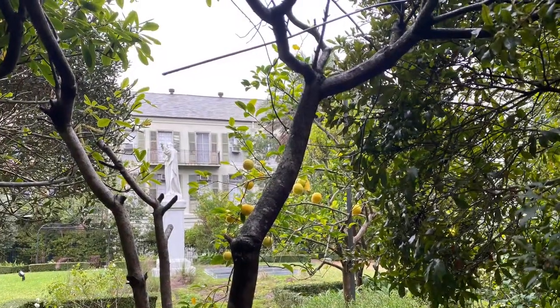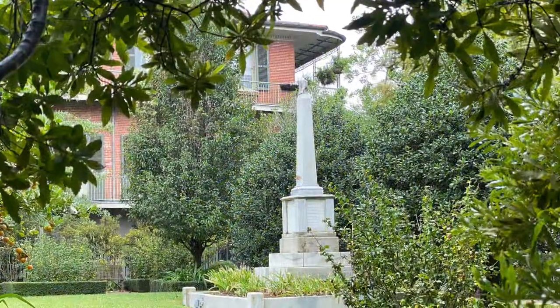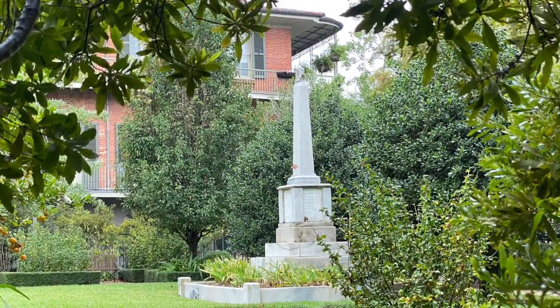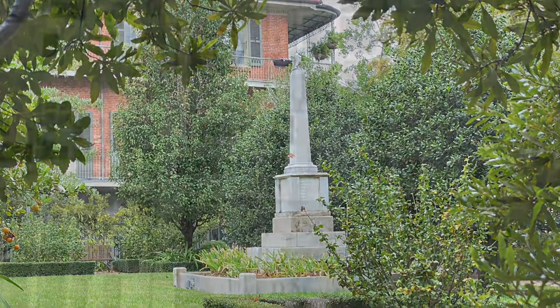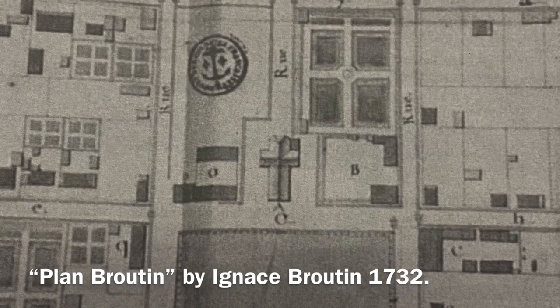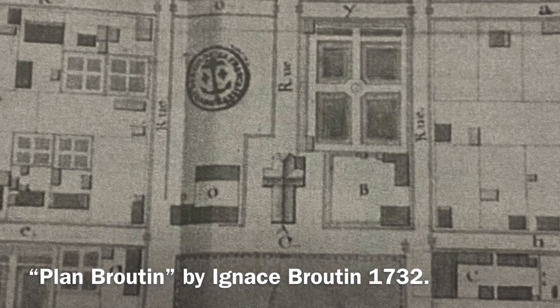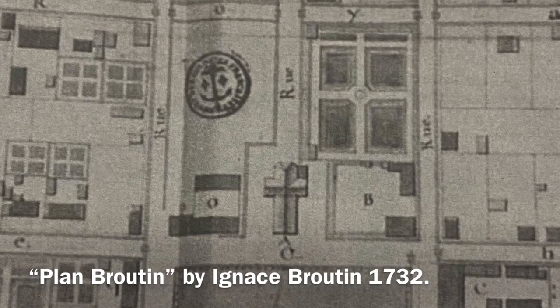St. Anthony's Garden is one of only a few places that have been excavated in modern times in the French Quarter. The excavation filled in some of the gaps in the historical records, showing us where former structures were situated, such as Pierre Antoine's cabin, and providing indication that an informal marketplace operated in the area in the early colony.